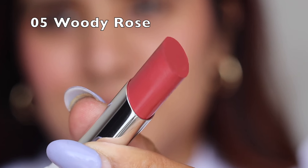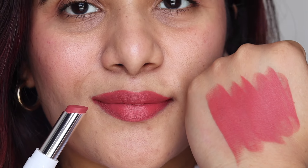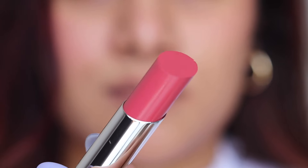Shade 05 is Woody Rose — another shade I see myself wearing a lot. It's a peachy nude color with a nude base and a peachy tint. If you're not fond of pure peach or coral shades, this is a great option. It brightens the face with hues of pink and peach, perfect for everyday wear.